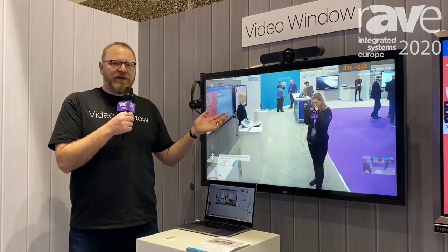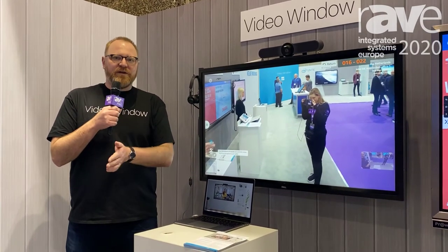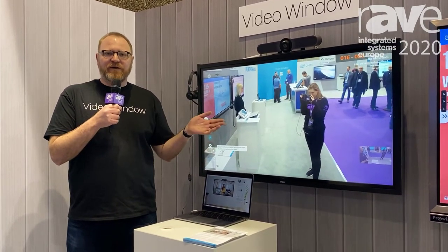The idea is you put a device on one wall of one office, you put a device on another wall of another office, and it allows you to have an always-on connection.